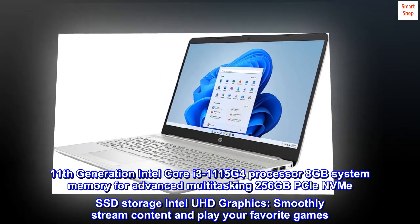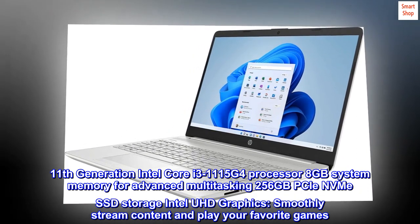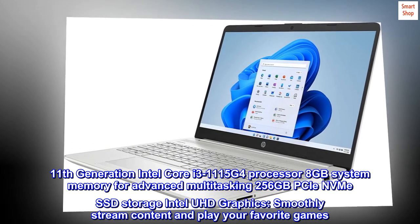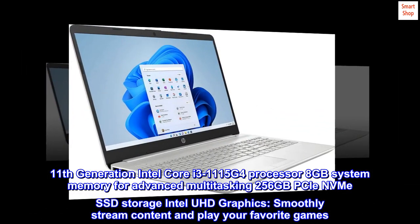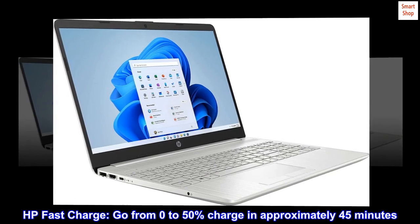11th generation Intel Core i3-1115 G4 processor, 8 gigabyte system memory for advanced multitasking, 256 gigabytes PCIe NVMe SSD storage, Intel UHD graphics — smoothly stream content and play your favorite games.